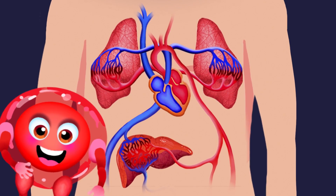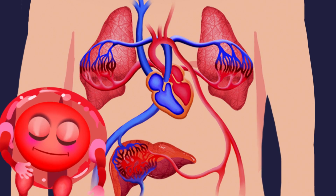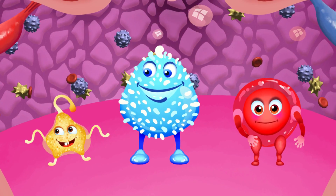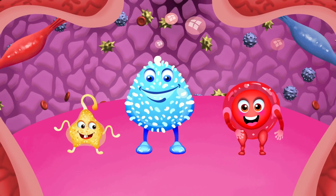Then blood, specifically us the red blood cells, take all the waste left by the cells and the carbon dioxide. Here we are at the heart — this is where our trip ends. Before we start a new trip, let's get loaded up with oxygen and nutrients.